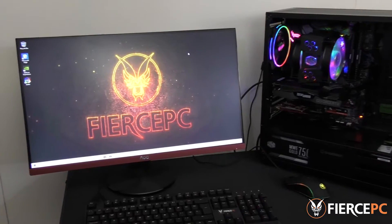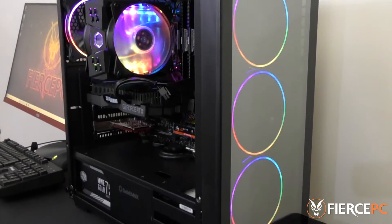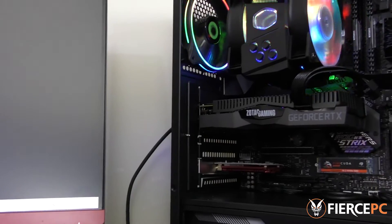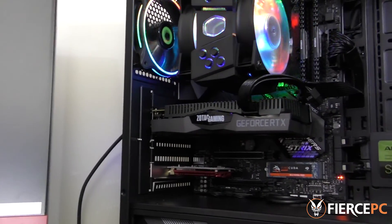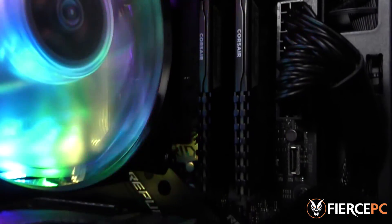In these tests, we're going to be using the Fierce PC Imperial Rise. This machine has an AMD Ryzen 7 3700X, the Nvidia GeForce RTX 2060 6GB graphics card, and two 8GB sticks of Corsair Vengeance DDR4 RAM.